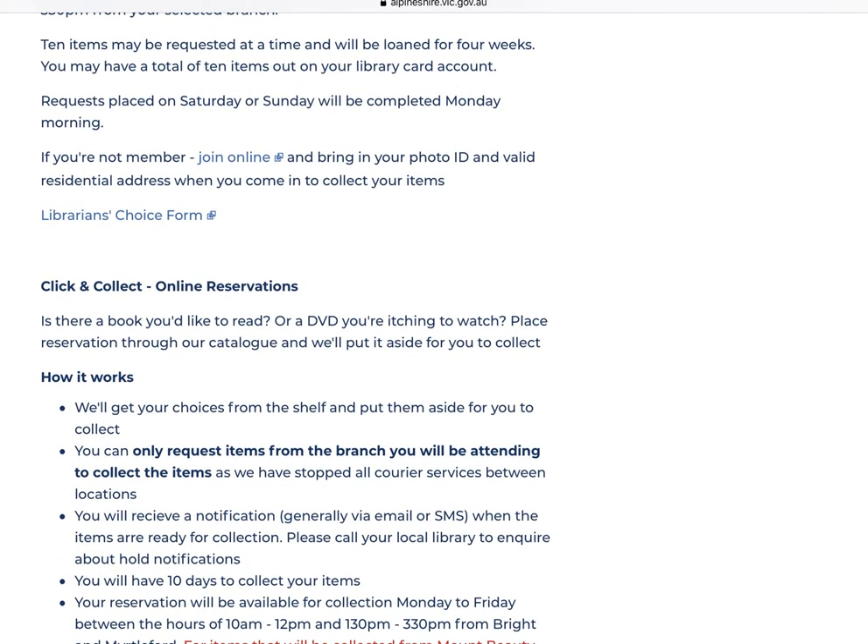The other option is the Reservations option. You use the library catalogue to select items currently in your local branch, and the staff member at that branch finds your reservations on your behalf and puts them aside for you. If you get stuck, give your local branch a call. Once your items are ready, you will receive a notification either via text message, email, or phone call. Once you've received that notification, give your local branch a call prior to coming in to tee up a time for collection with the staff member on duty.